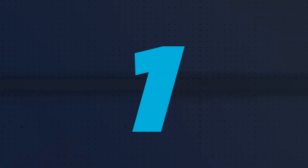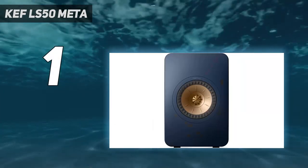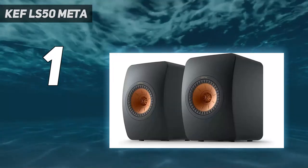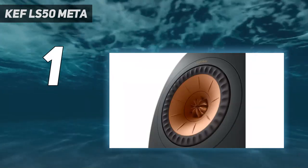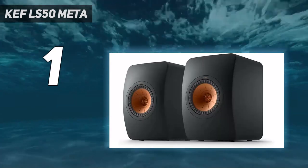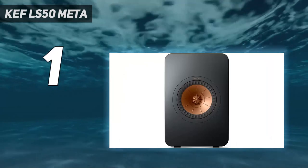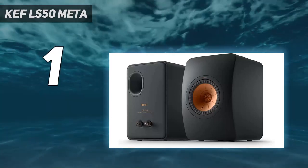And number 1: the KEF LS50 Meta. The KEF LS50 Meta has a mid-bass unit incorporating all the refinements KEF has developed over the last 8 years, including Meta Material Absorption Technology. The LS50s have improved much — the basic sonic character has gained clarity and finesse. The LS50 Meta features KEF's breakthrough metamaterial absorption technology, reducing unwanted sound from the rear of the driver by 99%, and KEF's 12th generation Uni-Q driver providing a 40% increase in smoothness over the previous version.